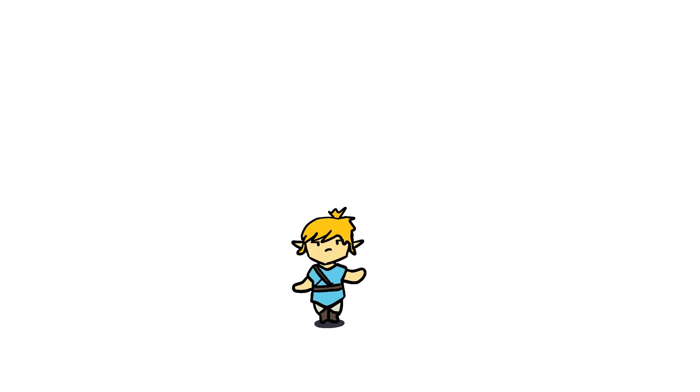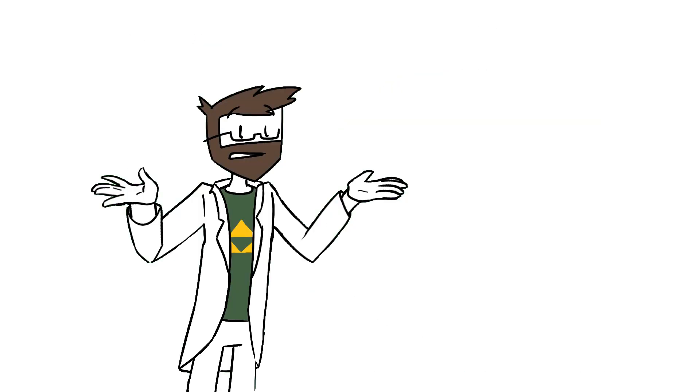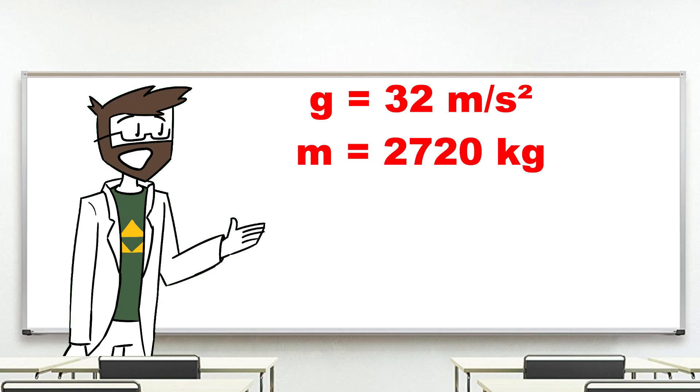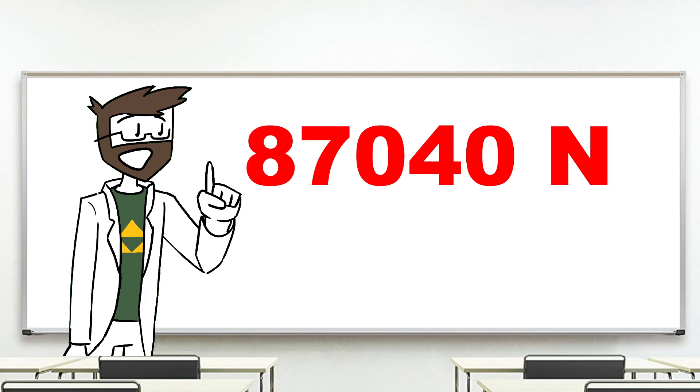No wonder Link can't jump in most Zelda games — that's triple the amount of Earth's gravity. But hey, it's a video game. Using gravity and the door's weight, we can then find that the force needed to lift the door is 87,040 newtons.